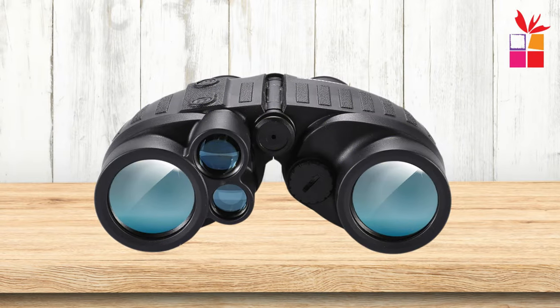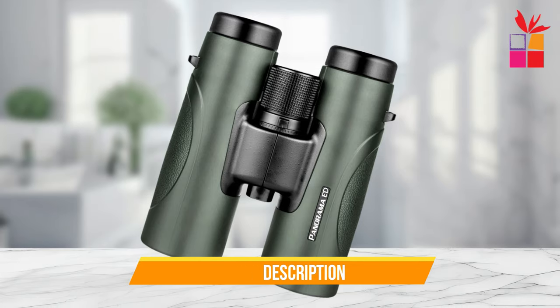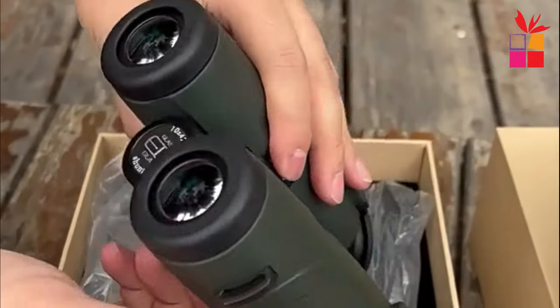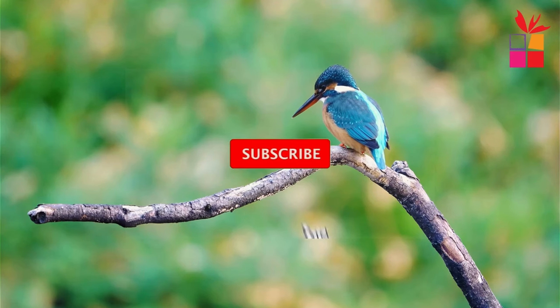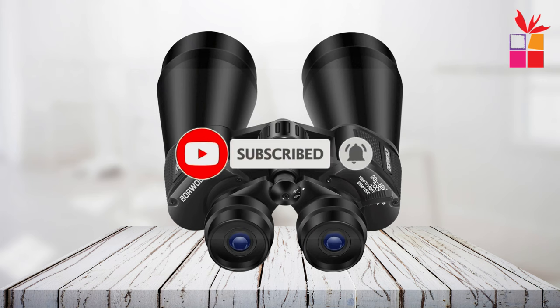All the links to find the best prices on all the products mentioned in this video will be in the description box below. The products mentioned are in no exact order, so be sure to stay tuned till the end so you don't miss anything. Let us know in the comments which binocular you like the most, hit the like button, share this video with your friends, and subscribe to our channel. Let's get started.